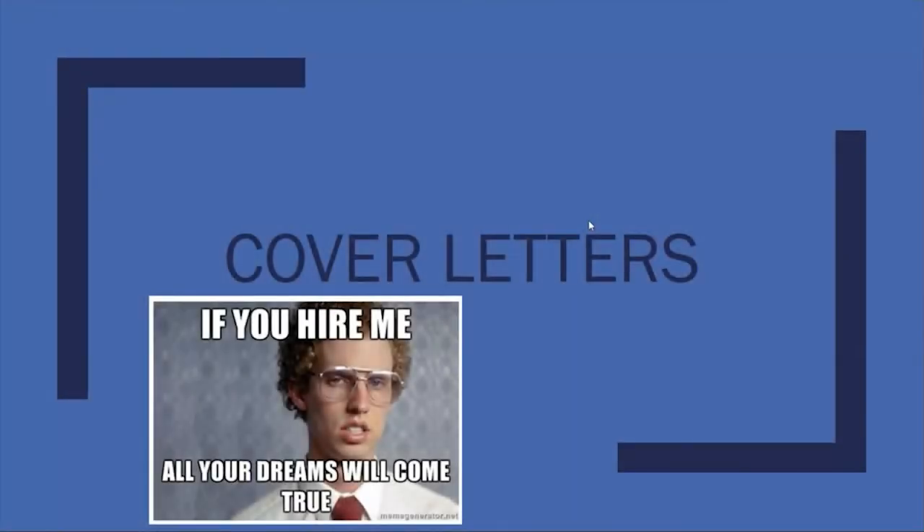Thank you for tuning in to learn about cover letters — what they are, why you should include one with your resume when applying for jobs, and how to write a well-written one.